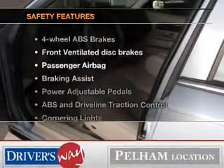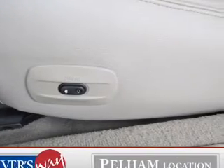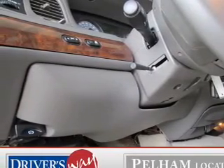If safety is a high priority, rest assured knowing these top safety components are included: front ventilated disc brakes, passenger airbag, traction control, low tire pressure warning, and independent suspension. Call today to schedule a test drive.